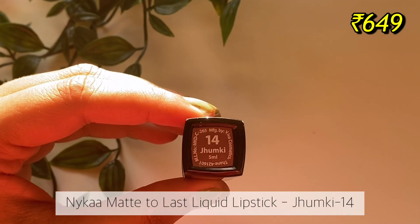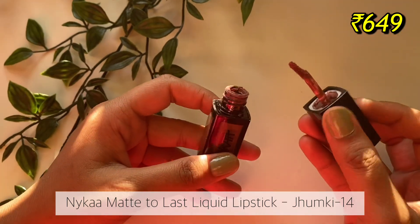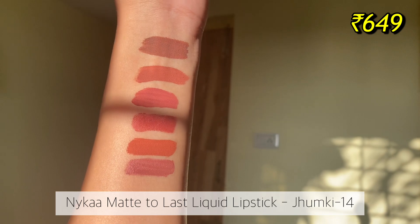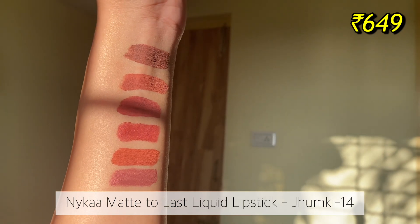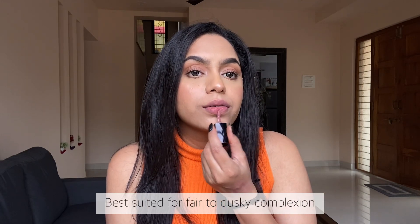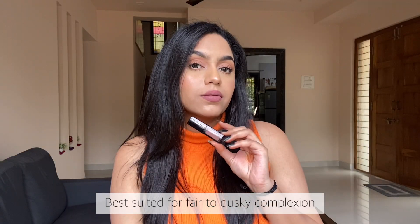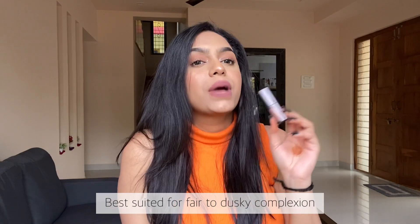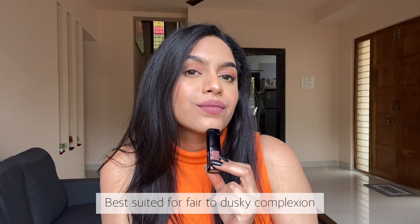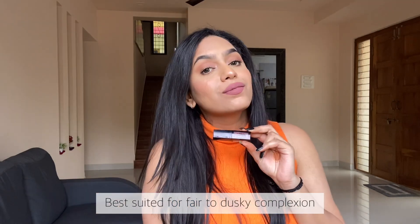The next lipstick is from Nykaa's matte to last liquid lipstick range in the shade Chumki. This is a very beautiful mauvey nude shade which will look good on people with fair to medium and even dusky skin tones. The formulation is much more comfortable compared to the previous one, though the pigmentation is not as strong as the all day matte range. I love this lipstick just for this shade — it's such a unique nude.